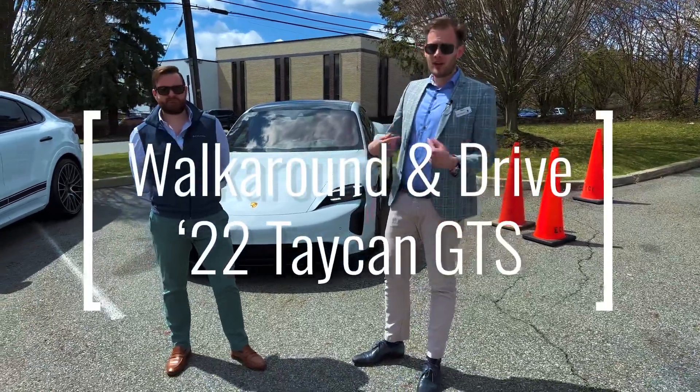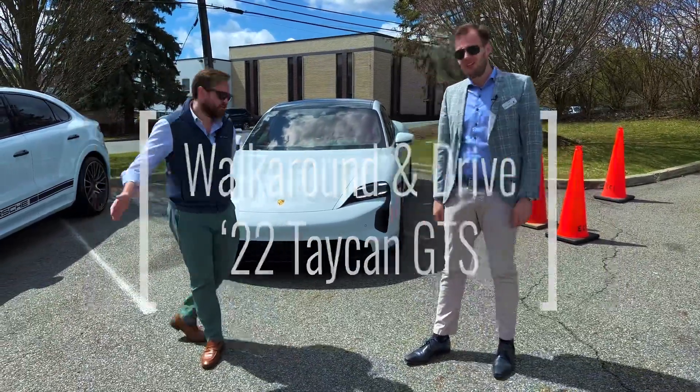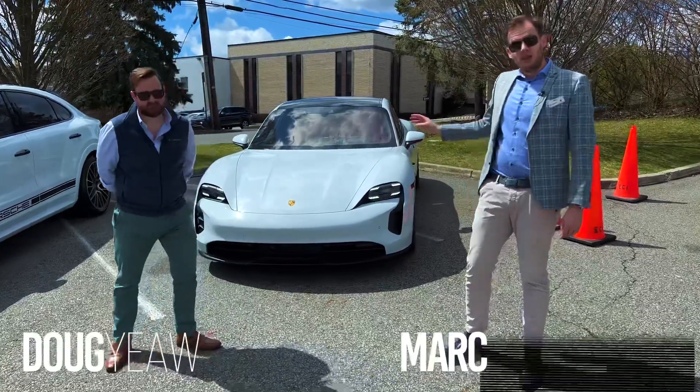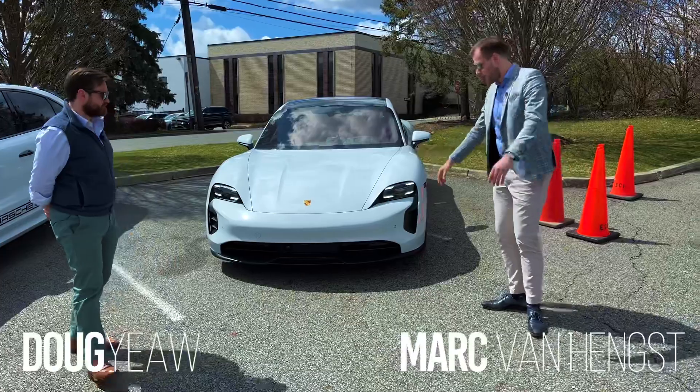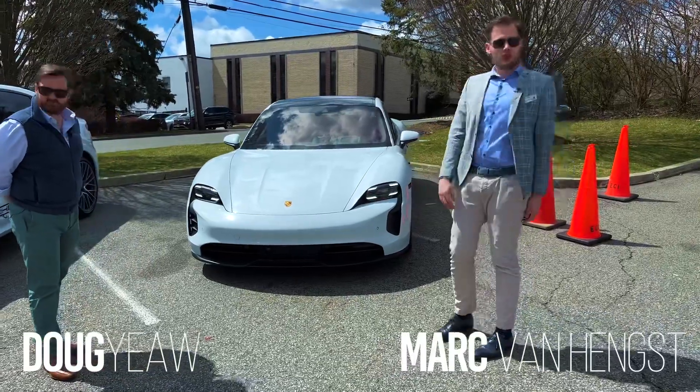Hey folks, welcome back. Mark here with Doug and the new Taycan GTS. This wonderful example here is available as of recording — that might change a little later on today when this video comes out.